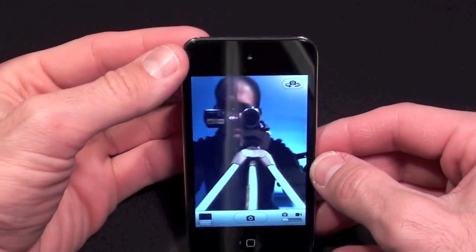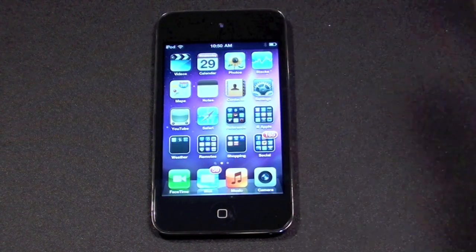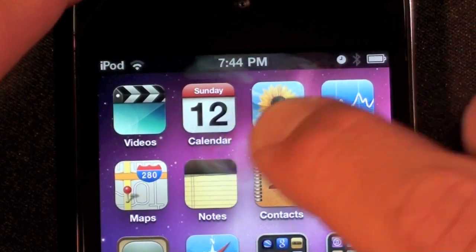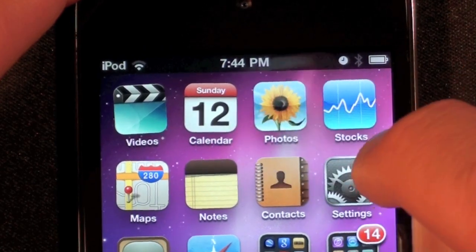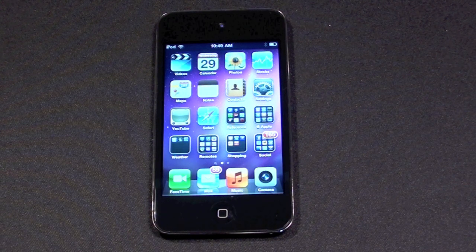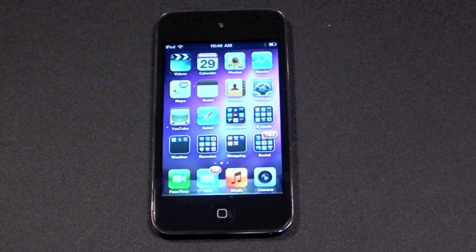The iPod touch isn't a perfect product. Battery life is still poor, the display is TN instead of IPS like the iPhone 4 and iPad, and the front glass is more flexible, which means the display is prone to pressure distortion. However, at a base price of $229, the iPod touch gives consumers access to Apple's best technologies at an unbeatable price.